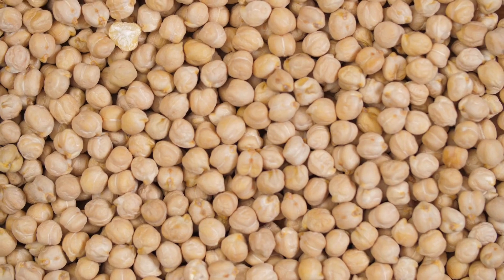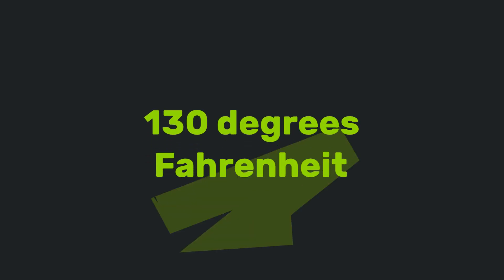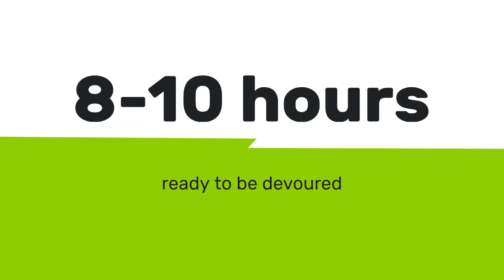Last but certainly not least, crunchy chickpeas. These little legumes are a fantastic source of protein and fiber. Spread them out, set your dehydrator to 130 degrees Fahrenheit, and in eight to ten hours, you'll have a crunchy, nutritious snack ready to be devoured.